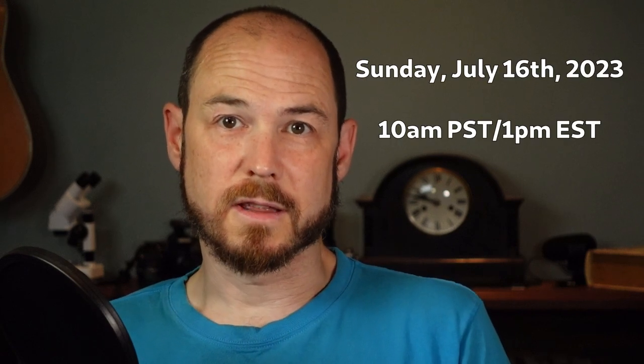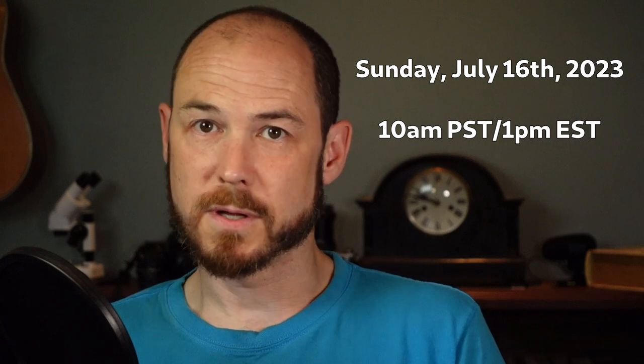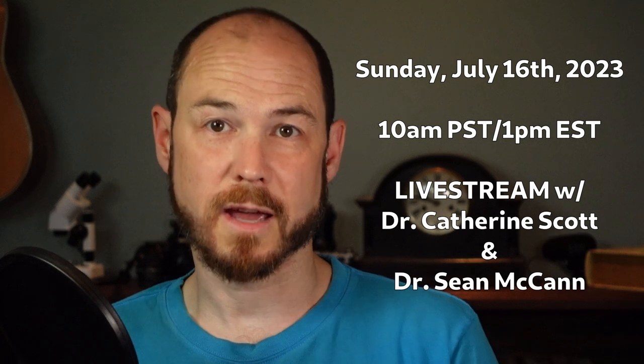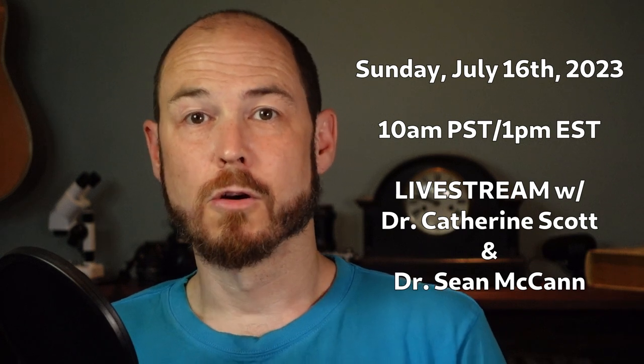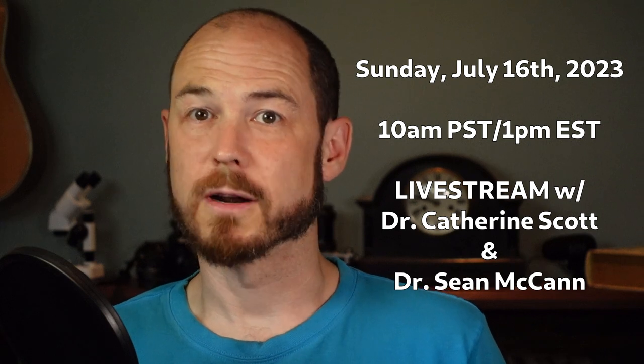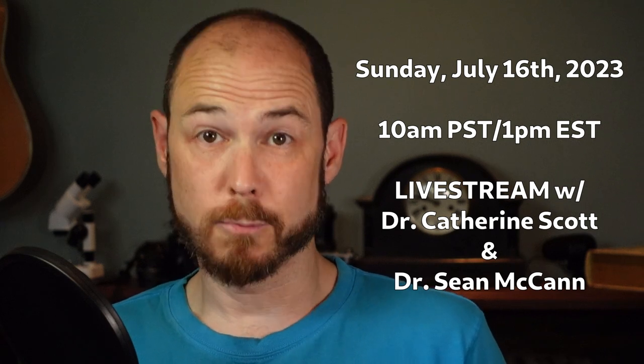On Sunday, July 16th at 10 a.m. Pacific, which is 1 p.m. Eastern, here on the channel, I'll be doing a live stream together with Catherine Scott and Sean McCann regarding this spider — what we know and don't know about it, what we're trying to find out, and how you can help with that.